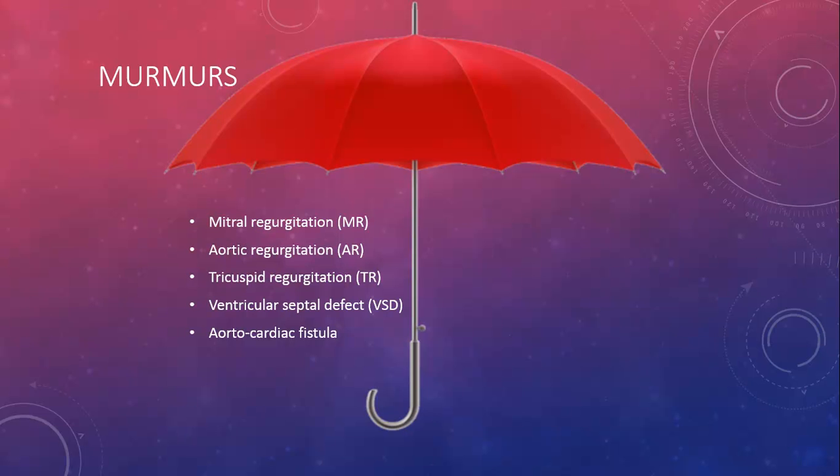It's important to note that murmurs and arrhythmias are umbrella terms, and there are many different subsets of each disease. Some examples of murmurs include mitral regurgitation (MR), aortic regurgitation (AR), tricuspid regurgitation (TR), ventricular septal defects (VSD), and aortocardiac fistula. The differences among these types of murmurs are due to the location of the abnormal sound, the fluctuation of the sound, and the intensity of the abnormal sounds of the heartbeat.